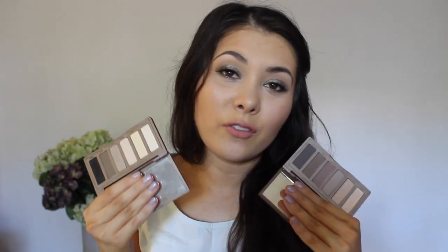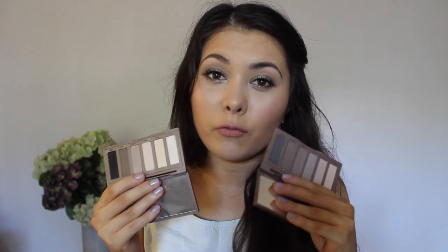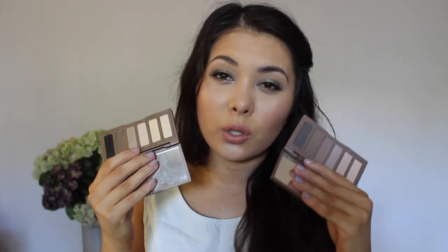Of course, I have to mention the Naked One and the Naked Two Basics palettes — the smaller six shadow ones. These have been getting so much love from me this year. I'm so happy they brought out the second one because I think these two just complement each other so well. If you don't own at least one of these, I would highly recommend it because it definitely builds up the mattes in your collection.